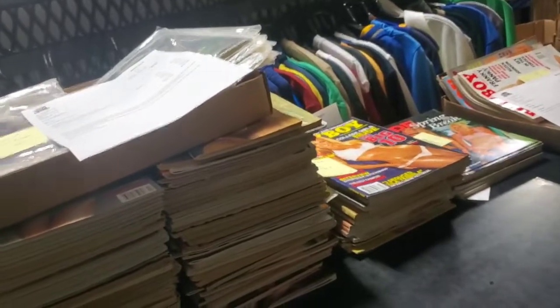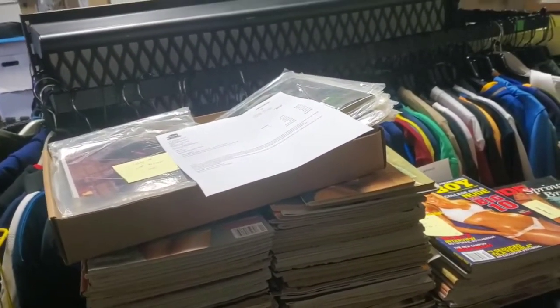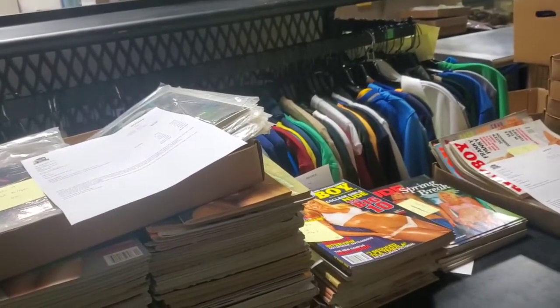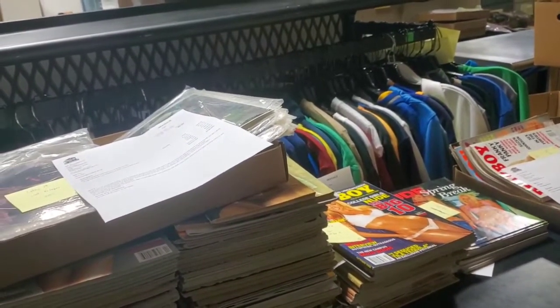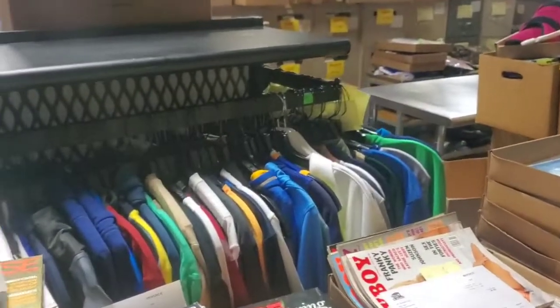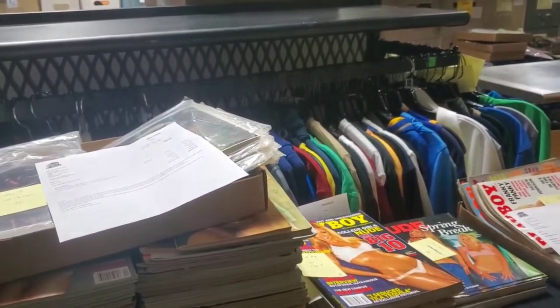Hey everybody, let's jump right into it. We're going to do a 'what sold' video today. This covers everything we sold Friday, Saturday, and Sunday. I did not get to ship out but a few things Friday morning. We've been working on a big Nike deal and clothing deal that we bought kind of all at the same time — this is all Nike and Adidas clothing, so we got all that and picked that stuff up on Friday as well.